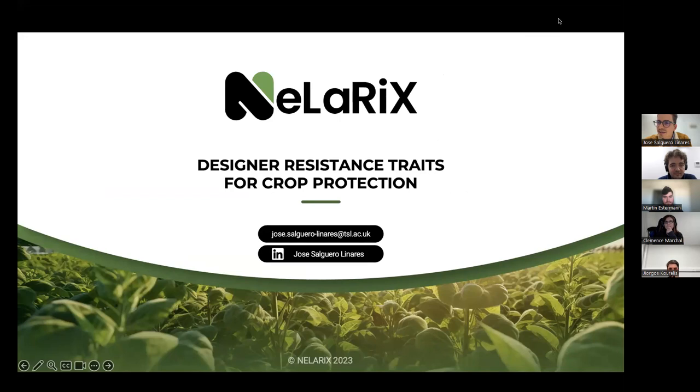Thank you very much for the invitation. It's my pleasure to be here presenting how we're taking this innovative technology further into a startup. My name is Jose. I am CSO and co-founder of Nelarict, a biotech startup leveraging this technology to make designer resistance traits for crop protection.